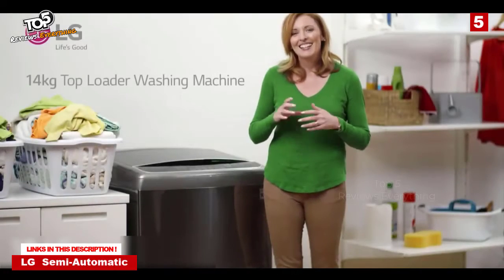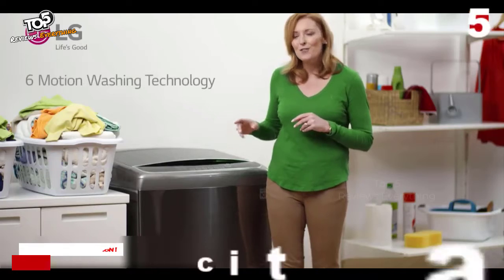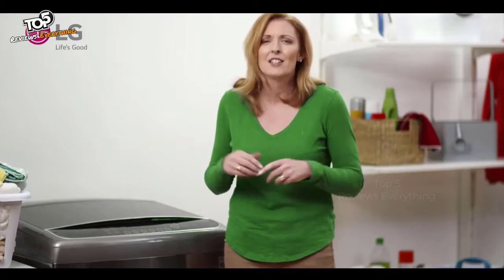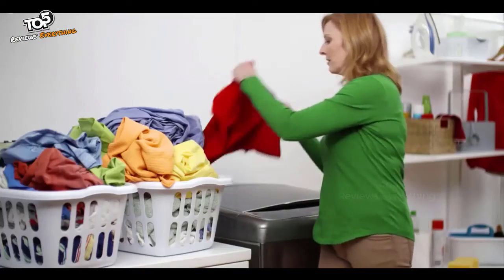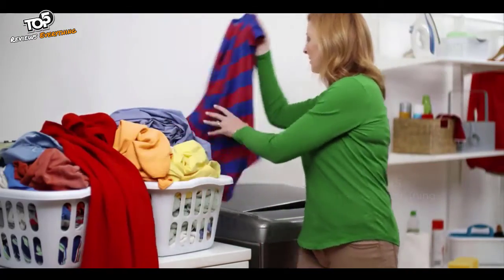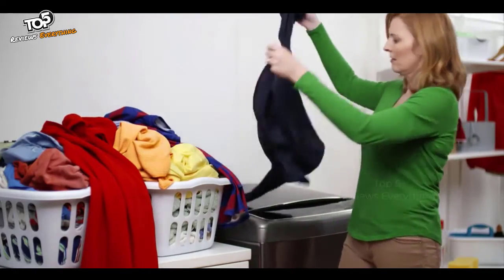Welcome back. Let's take a look at the washing technology that LG has built into their new 14 kilo top load washer. It's true that various items of clothing in your laundry basket are likely to have different types of stains. Some will have more dirt than others and different washing instructions, so they shouldn't always be washed in the same way. For example, some delicate dresses require a more gentle wash than rugby shirts that need a deep and thorough clean.